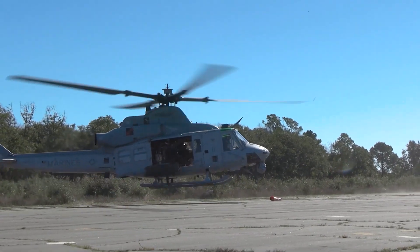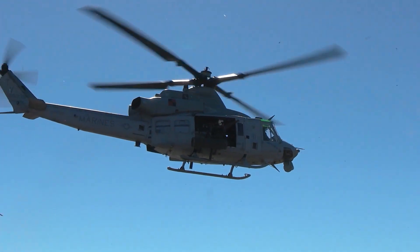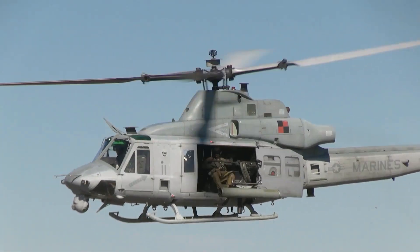The UH-1Y Venom is a twin-engine, medium-sized utility helicopter that was developed by Bell Helicopter in the early 2000s. It was designed to replace the older UH-1 Huey helicopter, which has been in service since the 1970s.